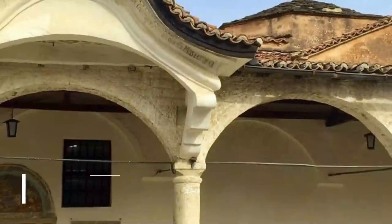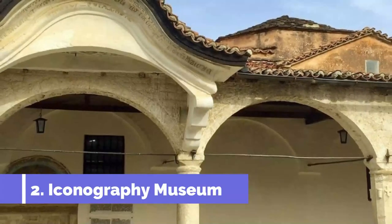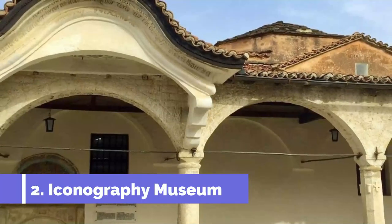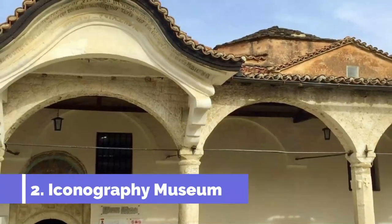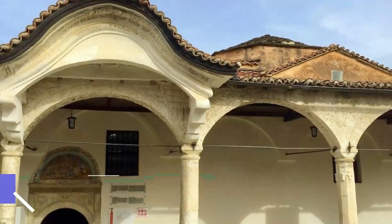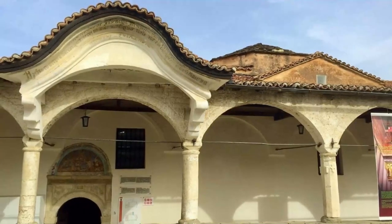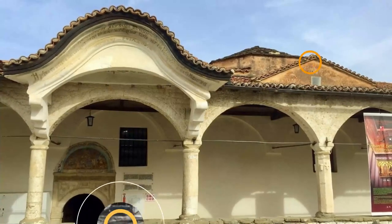Number 2: Iconography Museum. The Onufri Museum of Icons is set in the 18th-century St. Mary's Church, which lies within the part of the Kala that is still inhabited. In a city famed for its Byzantine heritage, the Iconography Museum will offer some background on one of the artists who worked on the churches in the 1500s.